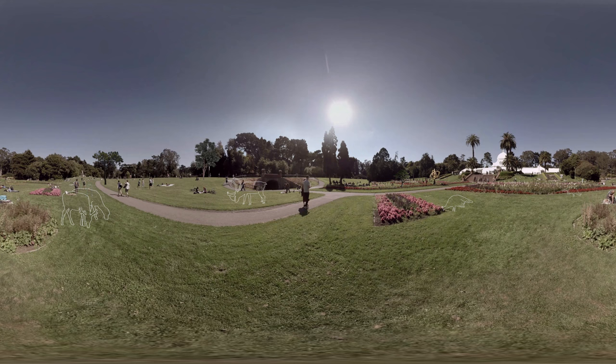We brought in all kinds of exotic animals — caribou, peacocks — whatever we thought floated our fancy. And we still have bison here in the park.